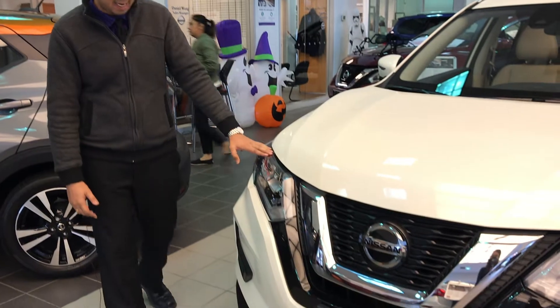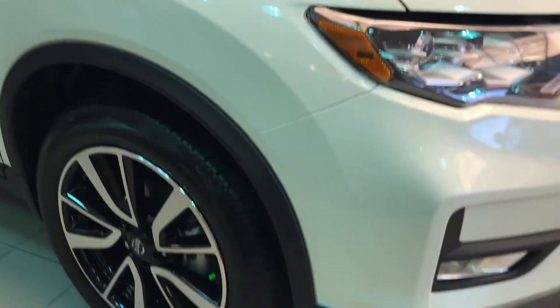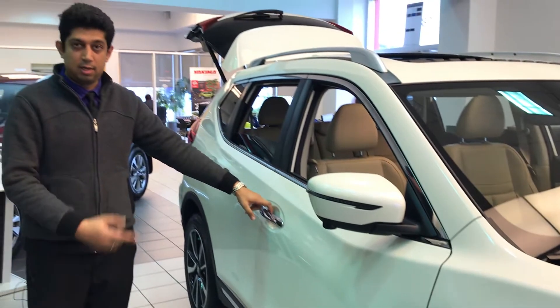It comes with LED headlamps, fog lamps, and 19-inch alloy wheels. It also has a 360-degree around view monitor, and we will have a look at the interiors right now.